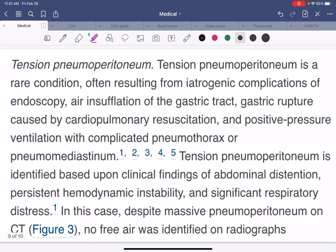So this patient has what is called a tension pneumoperitoneum — pneumo means air in the peritoneum, that's the location. It is a rare condition, often resulting from iatrogenic complications, meaning medical-related procedures like an endoscopy, putting a tube down the throat to the stomach, air insufflation of the gastric tract, gastric rupture caused by CPR, or positive pressure ventilation like intubations or BiPAP, with complicated pneumothorax — a collapsed lung tracking air in the subcutaneous tissue, then through the mediastinum, the mid part of the chest, and then all the way to the abdomen.